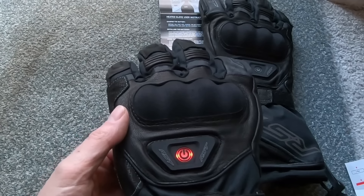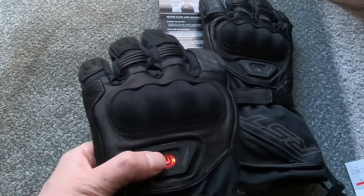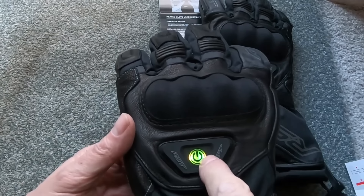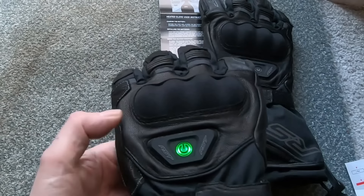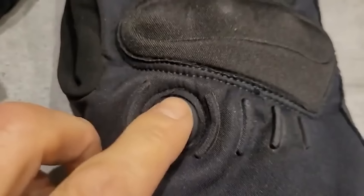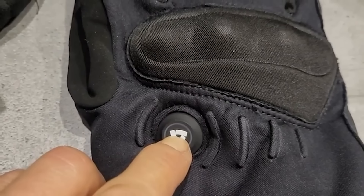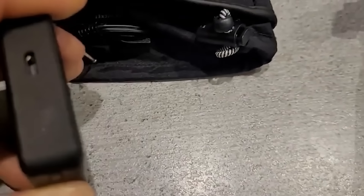One of the notable features of many heated gloves is the ability to adjust temperature settings. Riders can customize the level of warmth based on weather conditions and personal preference, ensuring comfort without overheating. Most heated gloves are designed to be easily integrated with a motorcycle's power source, with connectors that plug directly into the bike's electrical system for a continuous and reliable power supply.